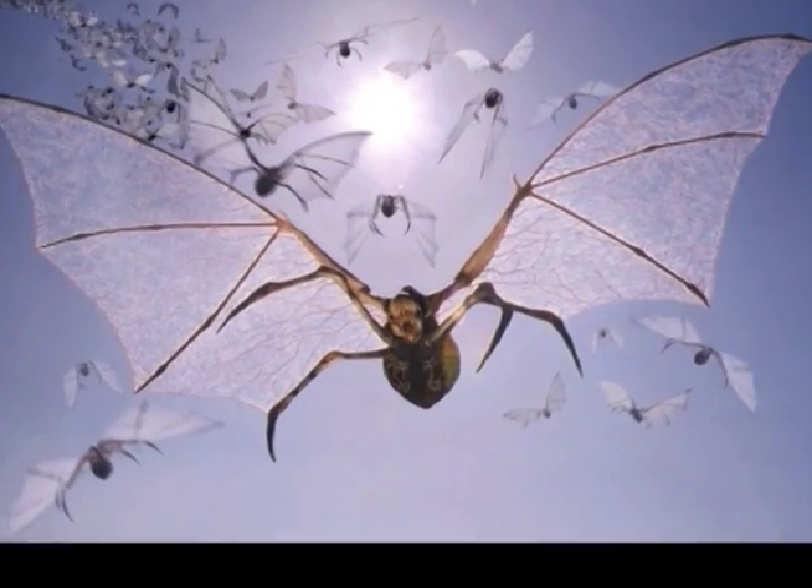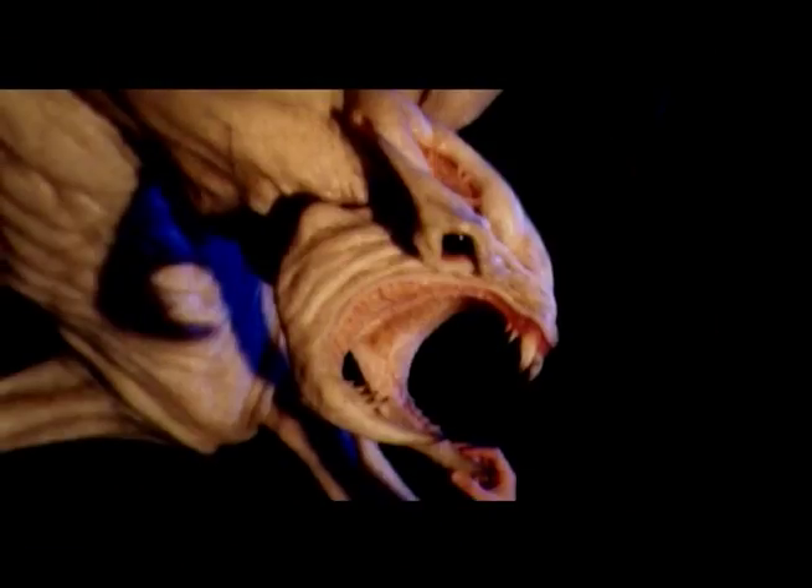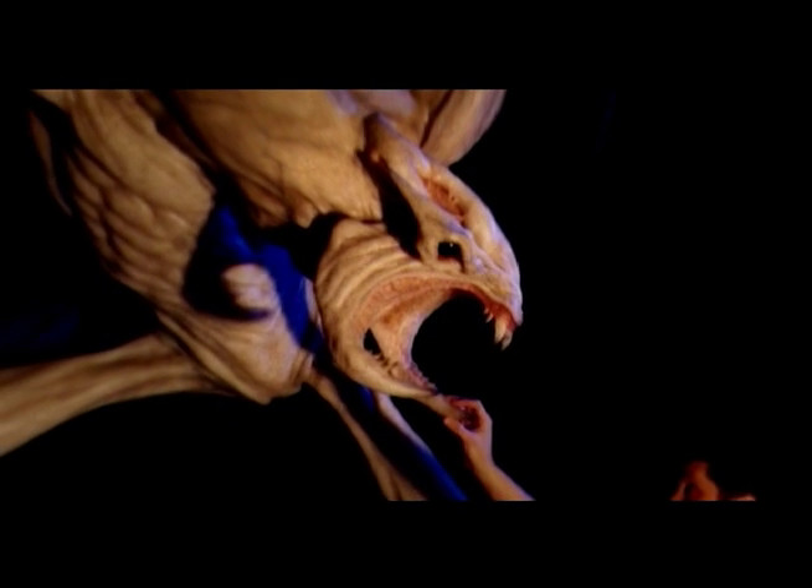I guess the designing part has got to be the most exciting stage — to create something that already exists in this world, or even things that live beyond.